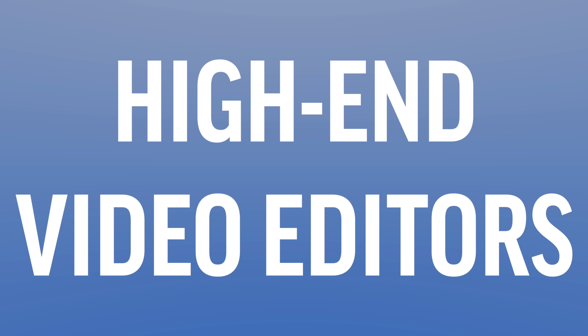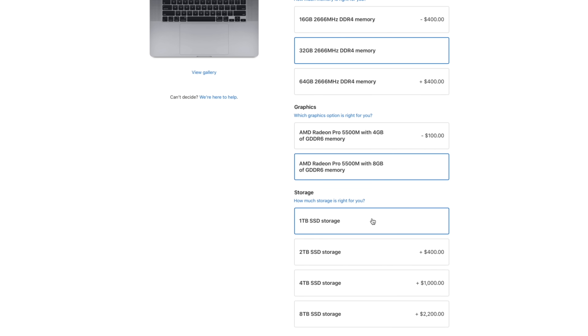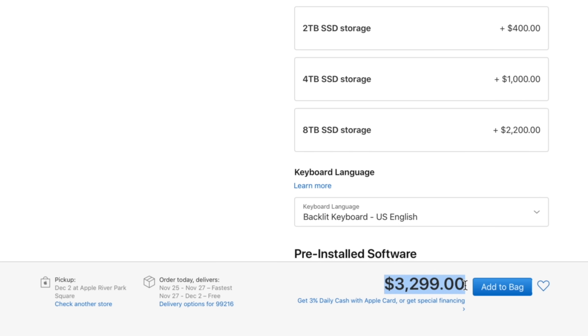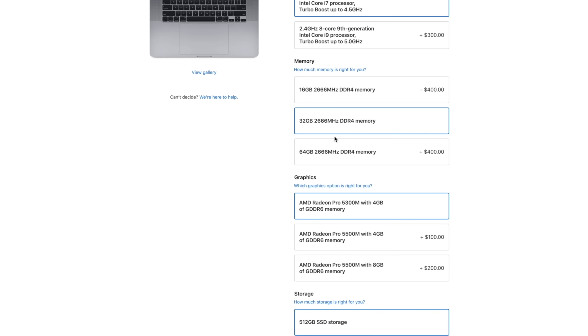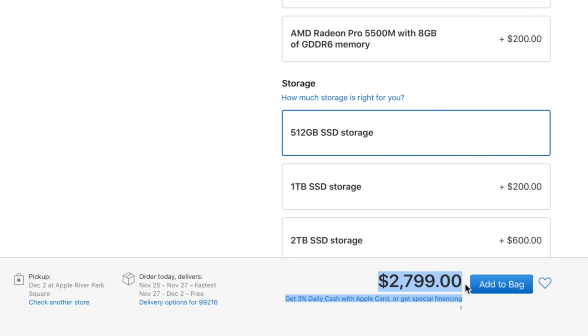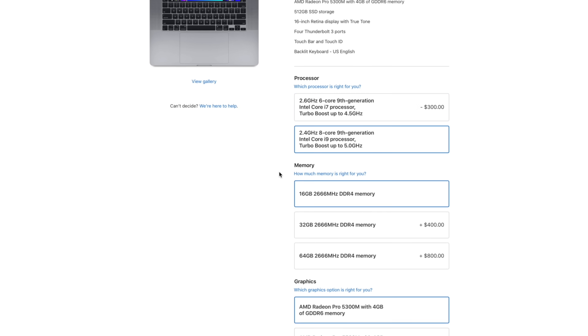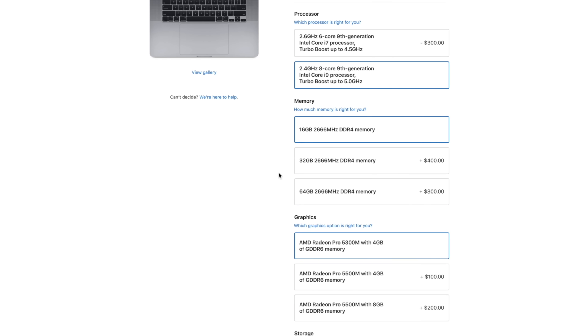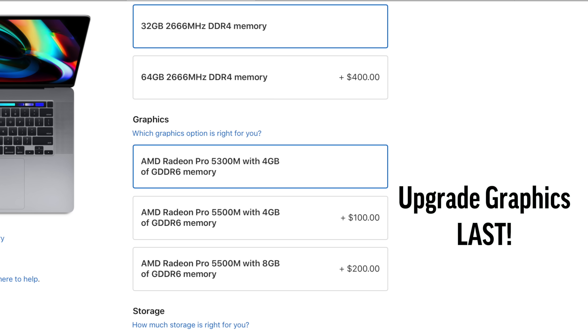If you're a high-end video editor, start with the $2800 model, then upgrade to 32GB of RAM and the best graphics for a total of $3300. If you're a regular photo editor, start with the $2400 model and simply upgrade to 32GB of RAM for a total of $2800. The 6-core CPU will actually be fine for you. Now for high-end photo editors, start with the $2400 model, then upgrade to the best 2.4GHz processor and upgrade to 32GB of RAM for a total of $3100. Now if you really want to upgrade graphics for the best Lightroom graphics acceleration, you can, but make sure it's the last thing you upgrade.